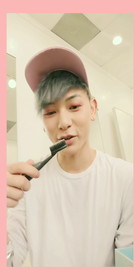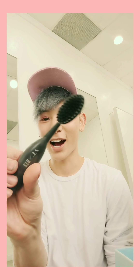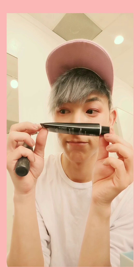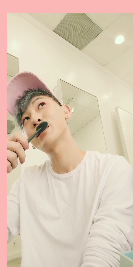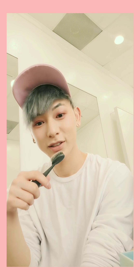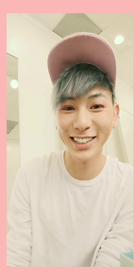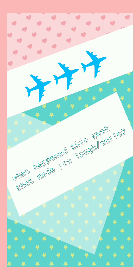It's huge, so it makes your mouth — I mean, your head looks so tiny. I think it's so your face looks small when you're brushing your teeth. That's so cute. Anyways, I'm going to go pack and go to the airport. Bye!